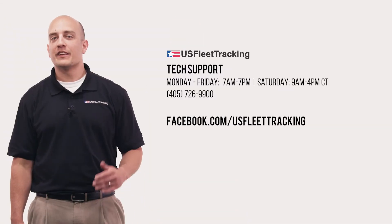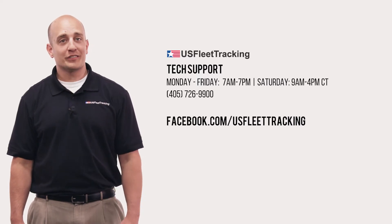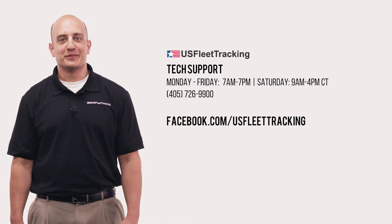If you have any questions, don't forget tech support is here Monday through Friday 7 a.m. to 7 p.m., and Saturday from 9 a.m. to 4 p.m. Central Time. You can call us, chat with us live in the system, or send us a message on Facebook.